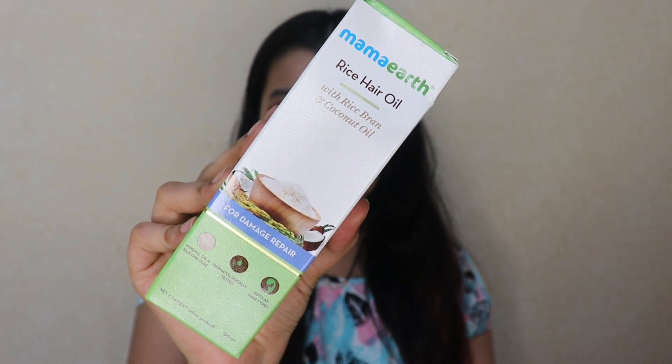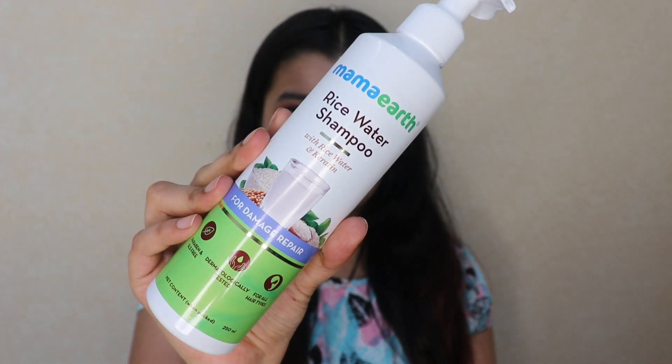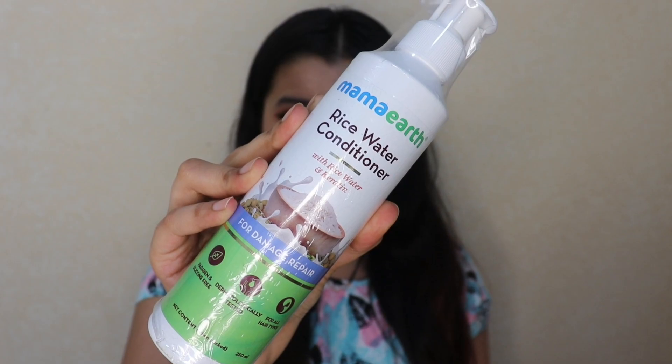That's when I came across this newly launched rice water range by Mamaearth. This range contains three products: the Mamaearth rice hair oil, which contains rice bran and coconut oil; the Mamaearth rice water shampoo, which contains rice water and keratin; and the Mamaearth rice water conditioner, which also contains rice water and keratin.